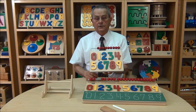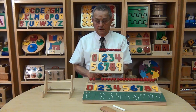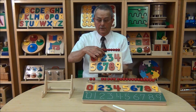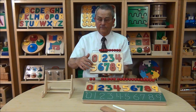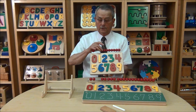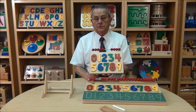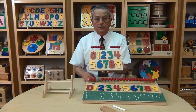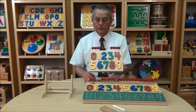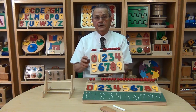The next level of difficulty for this puzzle is to learn the concept of quantity. For example, the number 2 represents 2, and the number 5 represents 5 — 1, 2, 3, 4, 5. So with this puzzle, you've taken the child all the way from basic puzzle play to learning what numbers look like, learning what the names of numbers are, and learning what quantity a number stands for.